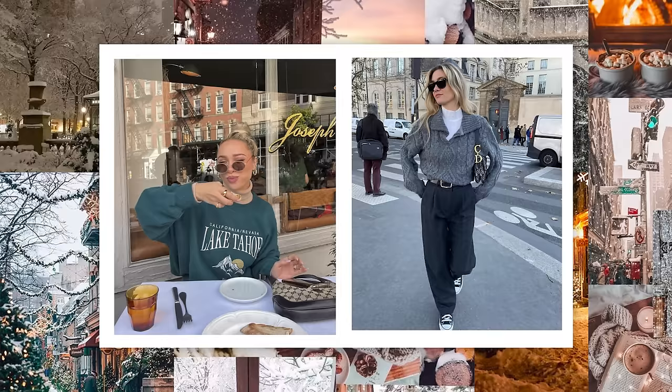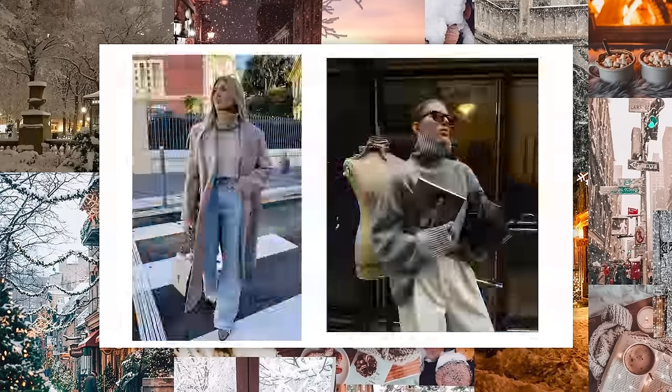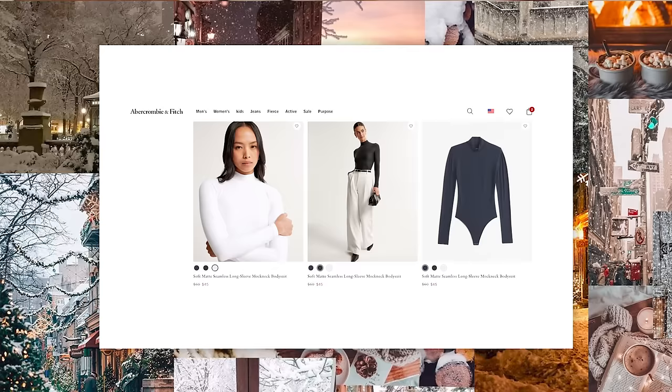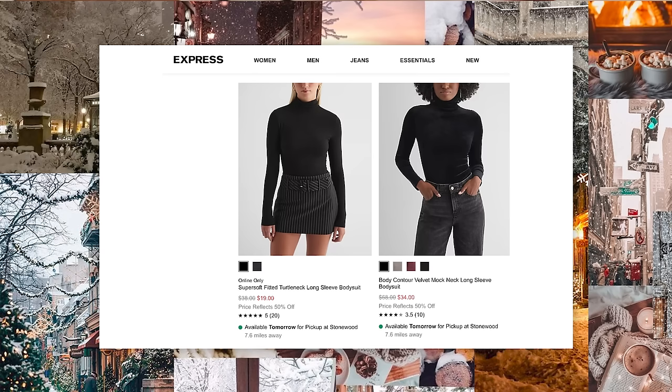After you have your base layers covered, we can get into the more fun stuff. Let's talk about tops — this will be the next layer. I think that turtlenecks are essential in the winter. They're a great layering piece — you can just pop them over top of that base layer top and you're already going to be much warmer. They look great under so many things. I love wearing a turtleneck in a complementary color under a crew neck or a sweater, and they look great with blazers and jackets. I personally like a bodysuit style. I get most of mine from Abercrombie; Skims and Express also have some good ones — basic neutral, darker winter colors.